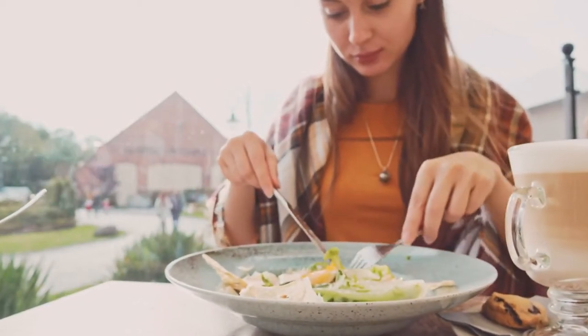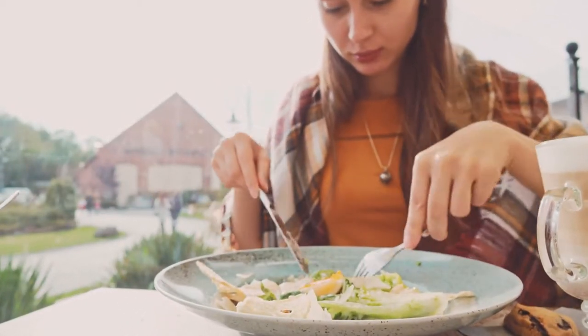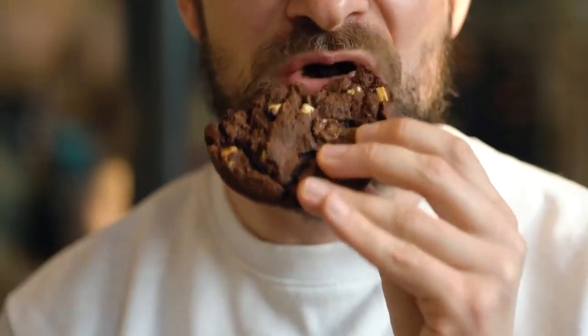Our relationship with food is never-ending. We eat to survive, we eat for pleasure, and we eat to socialize.